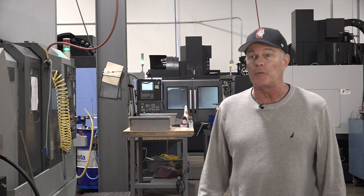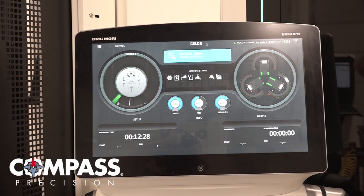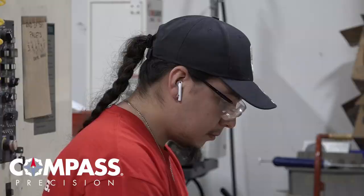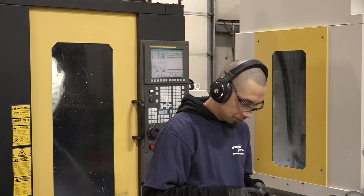What sets us apart is that we will do anything the customer needs, any time, day or night. We say we're 7 to 3:30, but the clock means nothing — nights, weekends, we've done it. We continue to do whatever it takes. Our service and the quality of product that we build is far better than any of the vendors they can get in town.